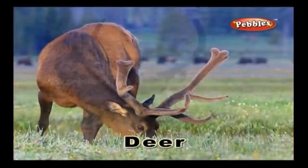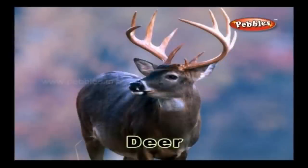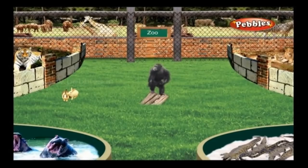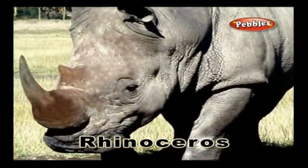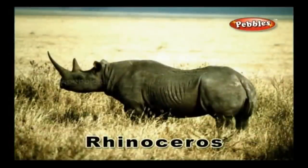Deer: A deer is a soft-natured animal that feeds on plants and it runs fast. Rhinoceros: A rhinoceros is a huge animal with a strong head and a horn on its nose to protect itself from other predators.